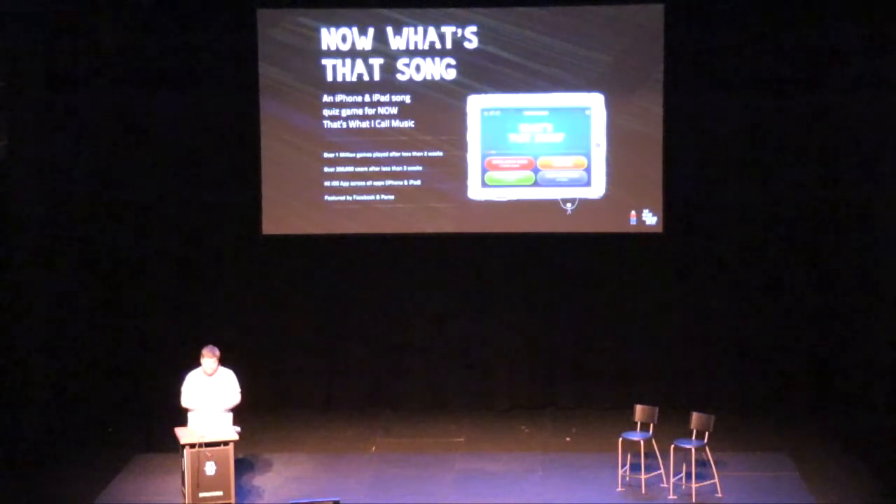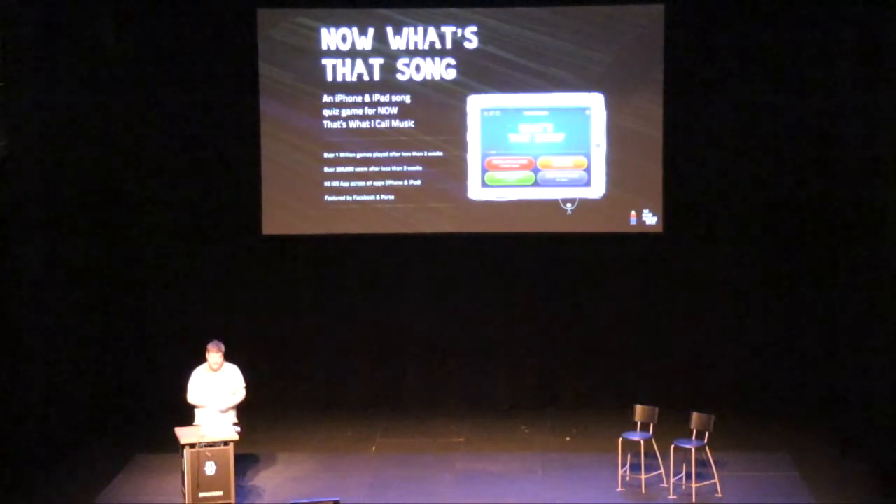Another PhoneGap app we did was one for Now That's What I Call Music, which is a music compilation brand. It had over a million games played in the first two weeks — it was a music quiz game — and over 300,000 users in less than three weeks. We use it as quite a good case study for making apps that feel native.